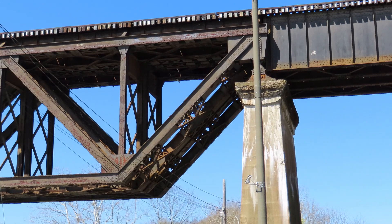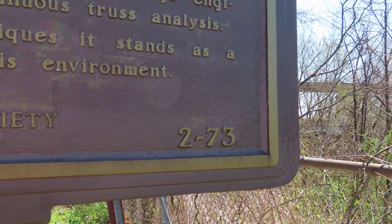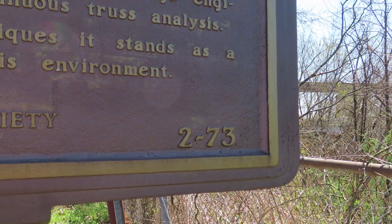This is the historical marker for the Siloville Bridge, 1917. It does say the Ohio Historical Society, 1965. It appears to be the second marker applied here, and there is your county marker right there.